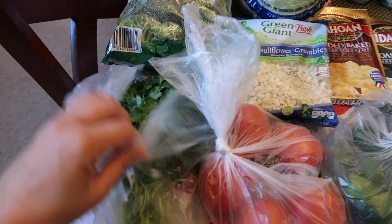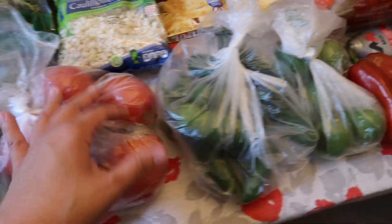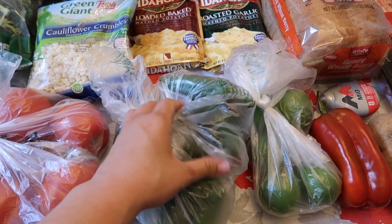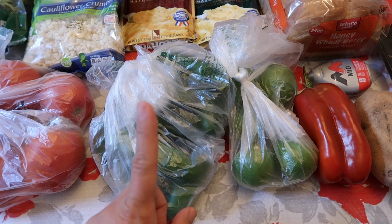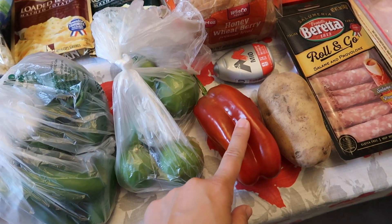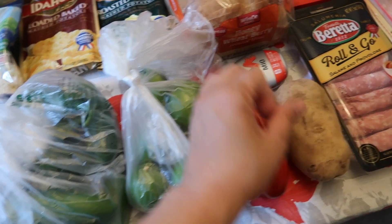So we'll start over here. I got some cilantro and then I got some tomatoes. I got more jalapeños because I'm going to make some jalapeño poppers — I have been really into jalapeño poppers lately. Got some lime, a red bell pepper, and a potato. This is going to be for chicken afritada. It's a Filipino dish.